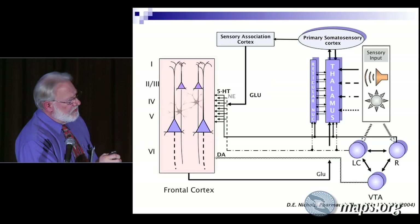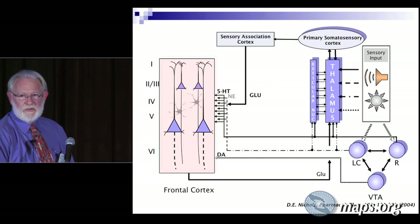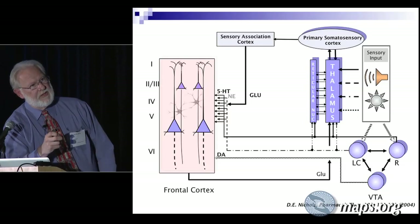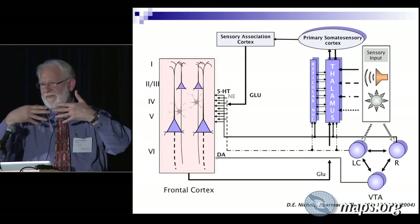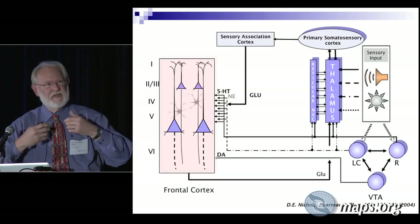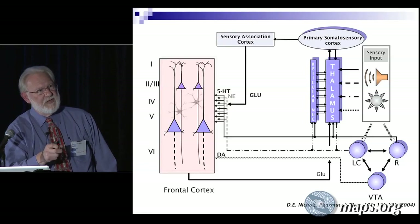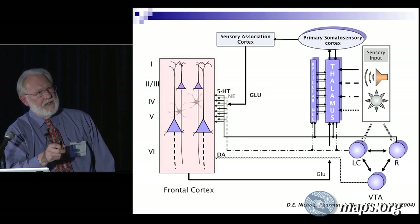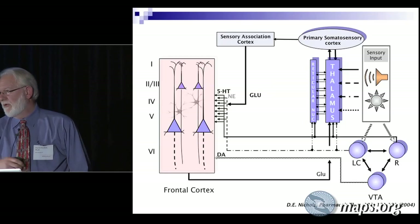There aren't many serotonin 2A receptors in the thalamus itself, but one area that was missed in published analyses was the reticular nucleus — a thin sheaf of tissue that wraps around the thalamus. It sends inhibitory fibers into the thalamus, gets its input from the thalamus, and actually regulates what gets through. There are a lot of serotonin 2A receptors in this reticular nucleus and nobody has actually studied that area. So this is sort of a gate on what gets through to the cortex.